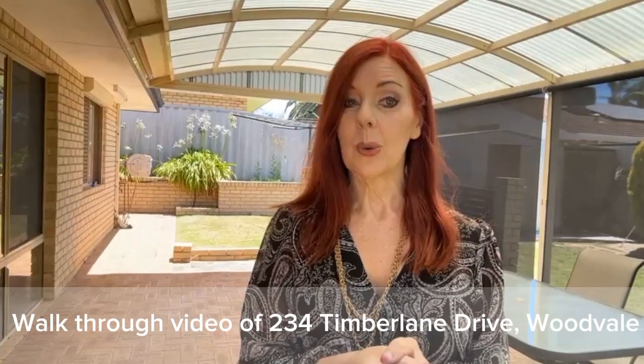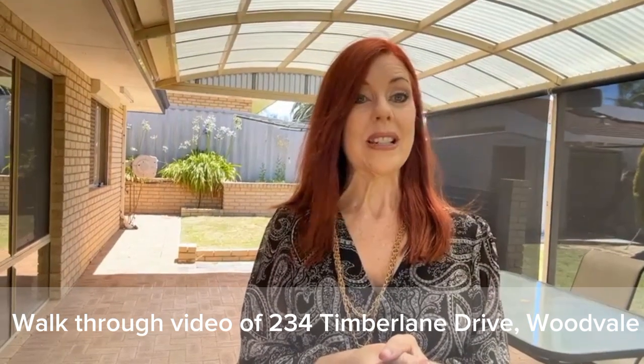Let me take you for a tour of 234 Timberlane Drive in wonderful Woodvale.